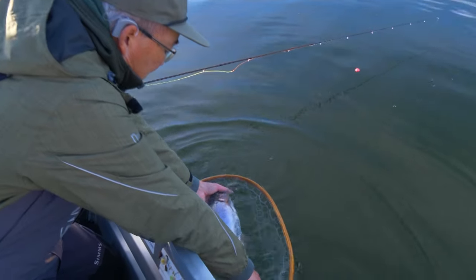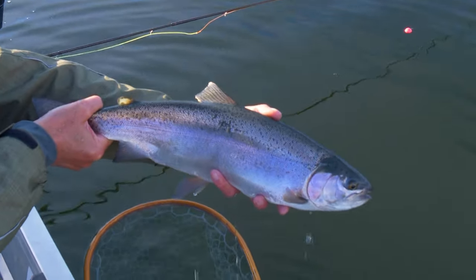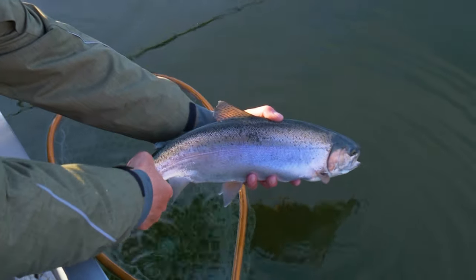We're going to start with the ruby-eyed leech. I'll start with cotton candy blob, and then we're going to mix it up — keep trying different patterns. We've got a nice morning right now, beautiful — that's fall fishing. Let's go!